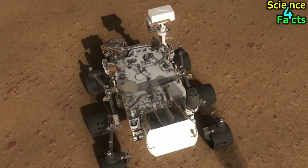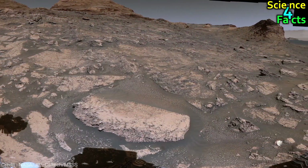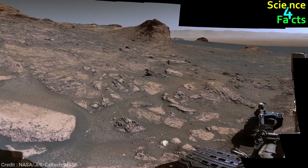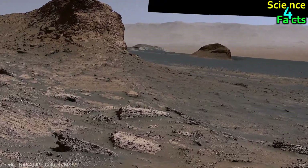The Curiosity rover has been exploring the Martian landscape for several years, and it has covered a distance of over 16 miles since landing in Gale Crater in 2012. The rover is currently climbing Mount Sharp, which is a 3.4-mile-tall mountain located in the center of the crater.